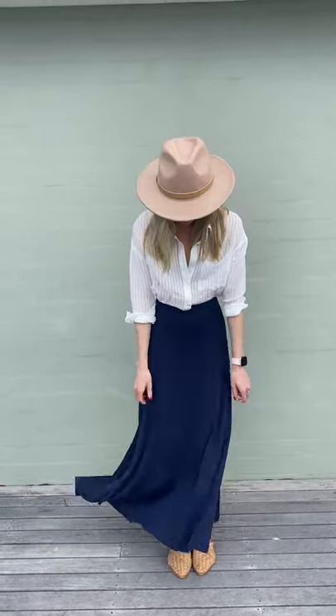Hey guys, just a little bit of weekend styling for you. Today I'm wearing the brand new blue Marion skirt. This is in the rib fabric, so it's really light and flowy and there's a huge amount of stretch in there as well.